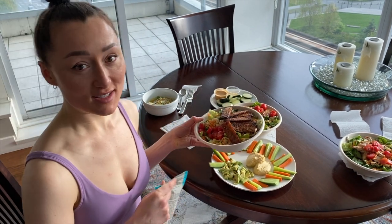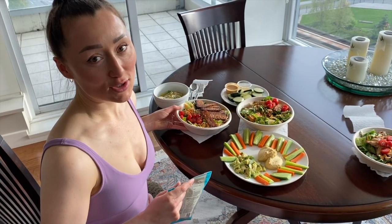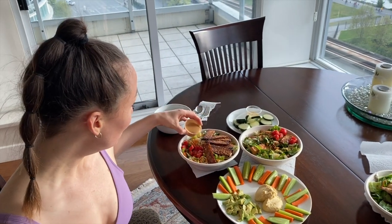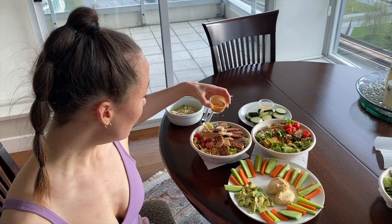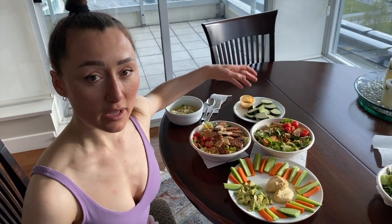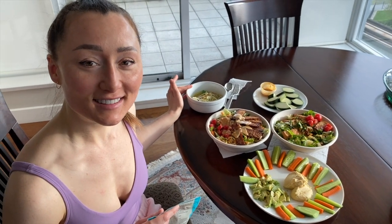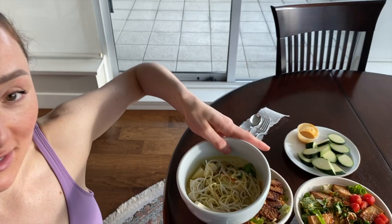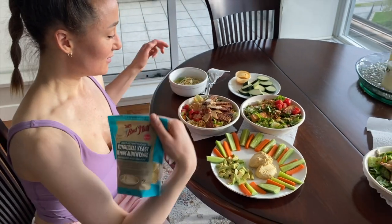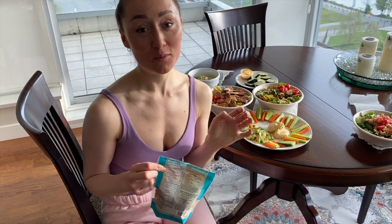Tempeh is fermented tofu, for those of you who aren't sure what it is. This came with a peanut dressing which I'll put on now. Over here I have some zucchini, and then there's leftover yellow curry with rice noodles and tofu. I'm going to put nutritional yeast on these two salads. As you can see I eat a lot, and it works really well for me — no restriction here.